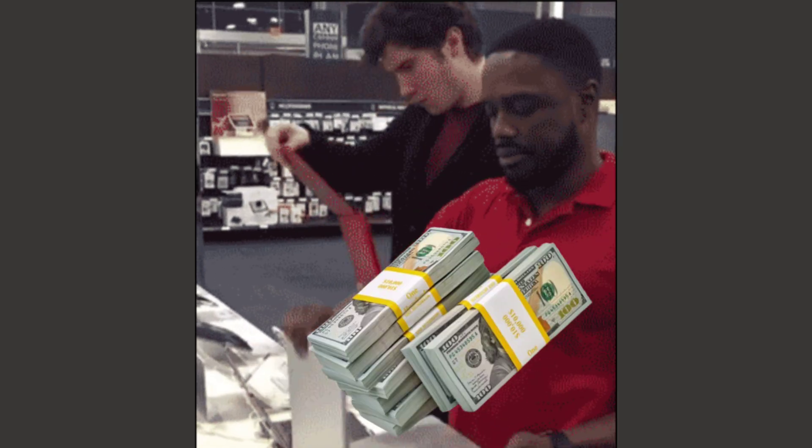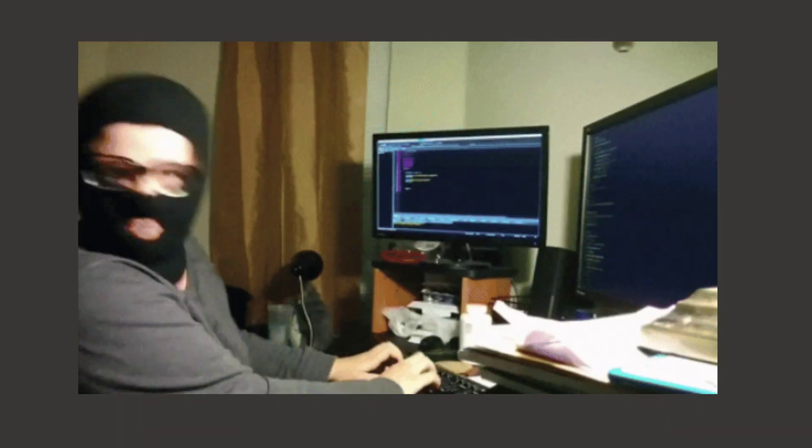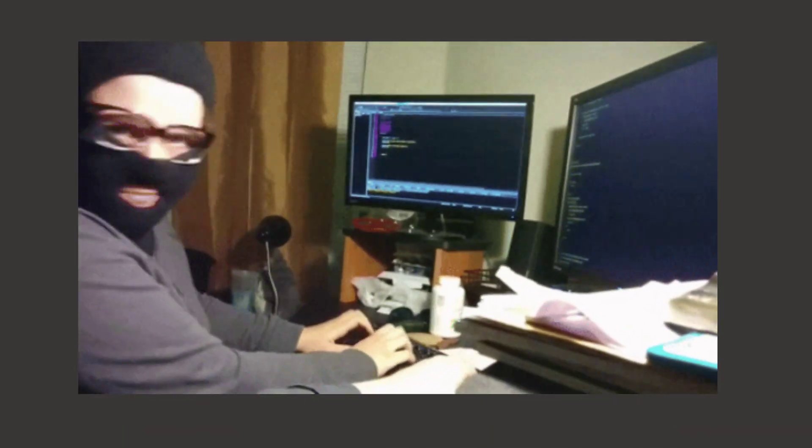My friend spent $1,000 on a new laptop, while I spent $50 fixing my old one, and now it runs faster than brand new $1,000 machines. Thank you, Linux.